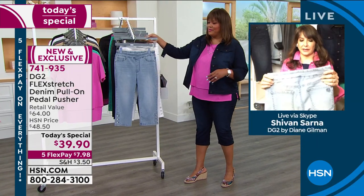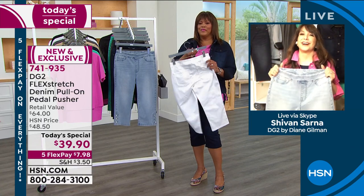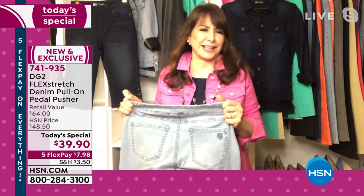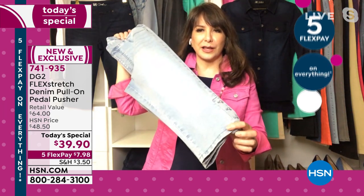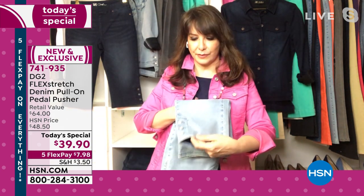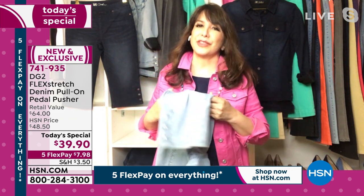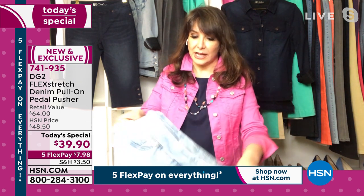This today's special has been by huge popular request. This is flex stretch — the number one today's special in the history of DG2 happened in flex stretch. Then we weren't able to get it for over five years. We got it back last September — a huge hit. And now here it is again. We're not going to be able to bring you a lot of flex stretch in the near future — it takes a long time. It's a special machine that only we have, and one other country has. The stretch bounces back, so it still holds its shape.